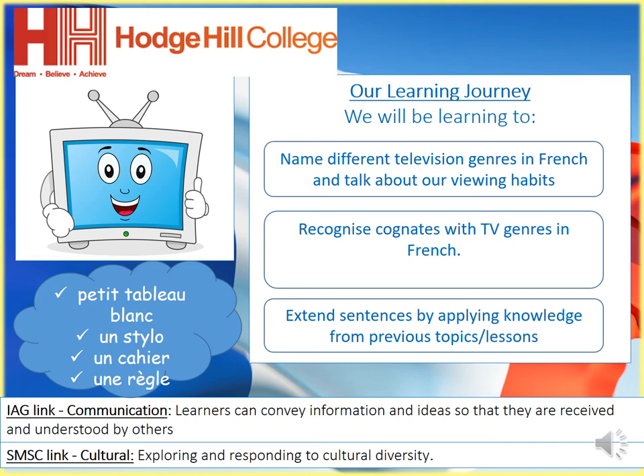Bonjour. I hope you're all well. Welcome to this week's French lesson. It follows on from your first lesson of the new term, and you will have remembered that we started a new topic, which is la télévision.